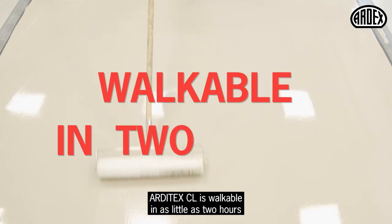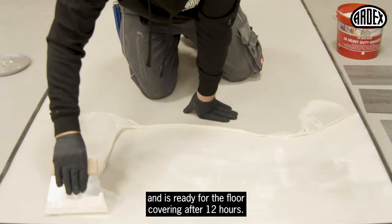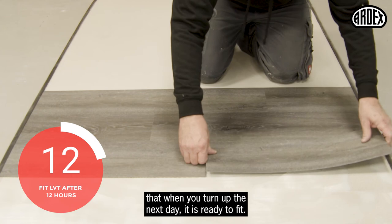Arditec CL is walkable in as little as two hours and is ready for a floor covering after 12 hours. This means zero interruption and peace of mind that when you turn up the next day it is ready to fit.